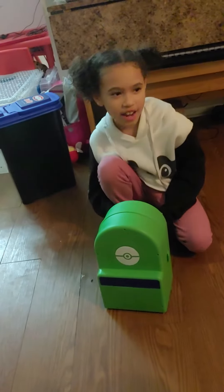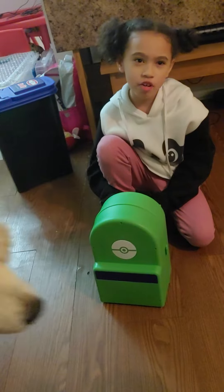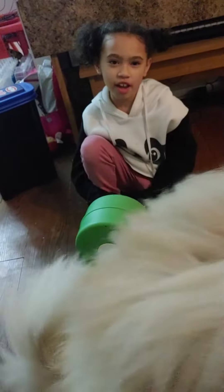My name is Kendra. Today I am going to open the Pokemon Battling Case. I wanted it for Christmas and I got it.